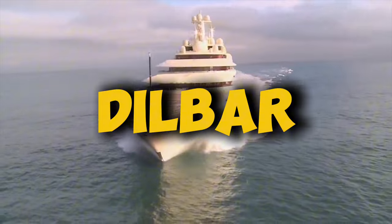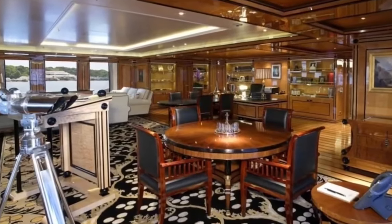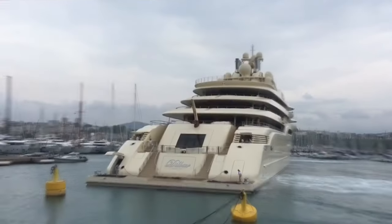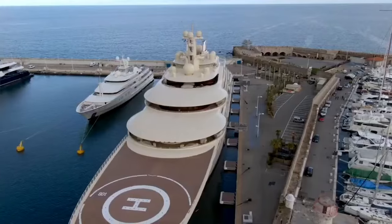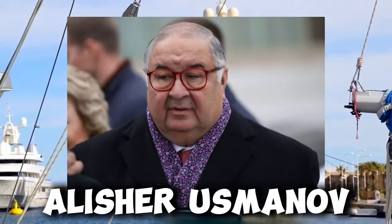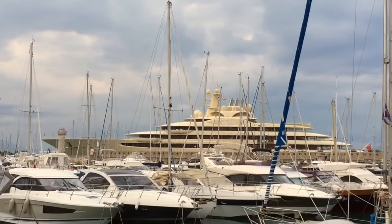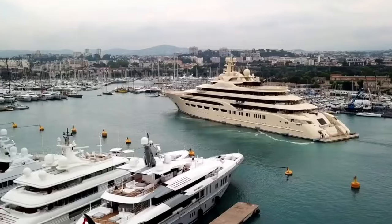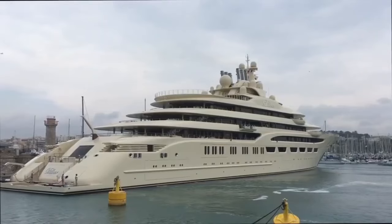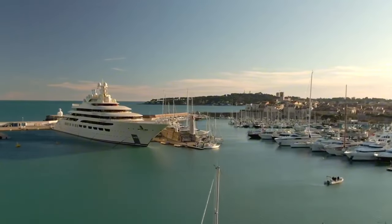You thought Spielberg's yacht was big? Wait till you see what's coming next — a boat so massive it makes the Titanic look like a bathtub toy. Meet Alisher Usmanov, a Russian billionaire who's got his fingers in more pies than a baker on steroids. His businesses span everything from mining to tech — big stakes in Metalloinvest and Mail.ru. But we're not here to talk about his business card collection. We're here to see his floating palace. Say hello to Dilbar, a yacht so big it probably has its own zip code.